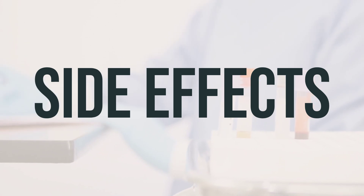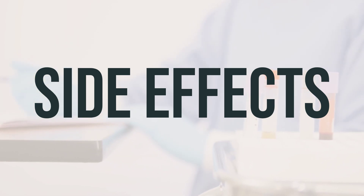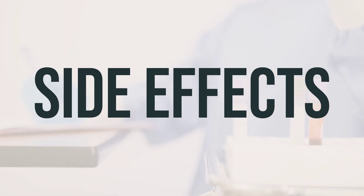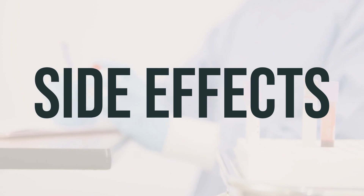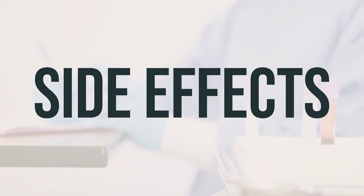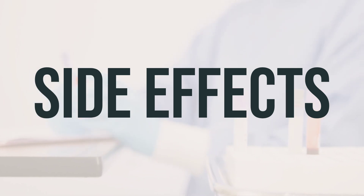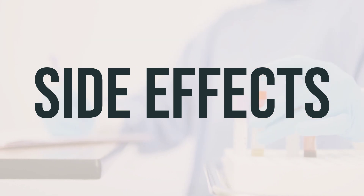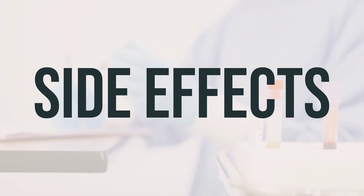Some common side effects of Azopt suspension drops may include temporary blurred vision, unusual taste in your mouth, dry eyes, discomfort or redness of the eye, feeling as if something is in your eye, eye discharge, and headache. If these effects persist or worsen, notify your doctor or pharmacist. It's important to remember that this medication has been prescribed because your doctor has determined that the benefit to you is greater than the risk of side effects. Many people using this medication do not experience serious side effects.